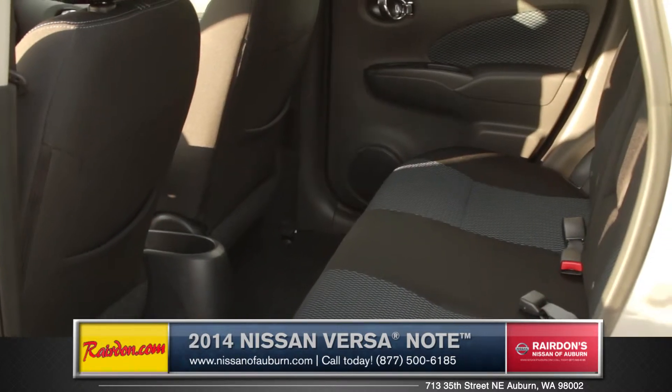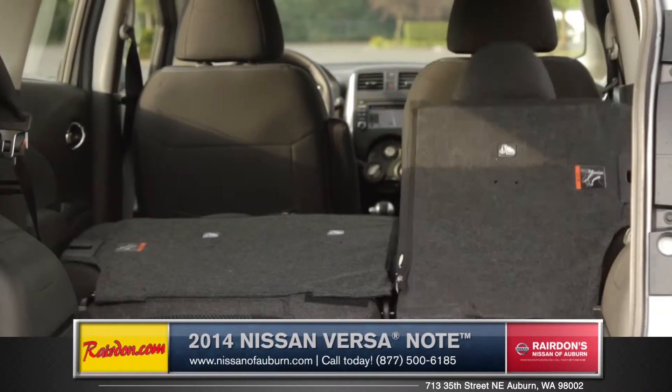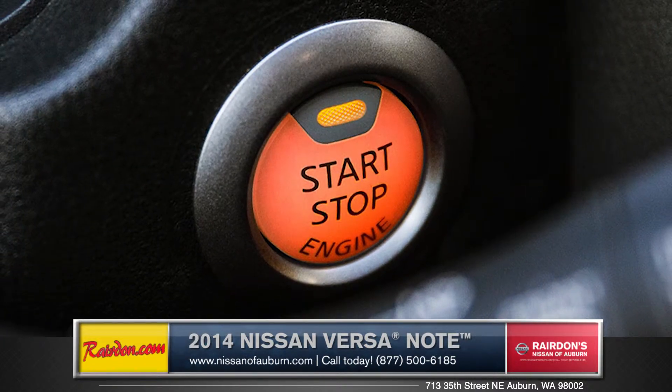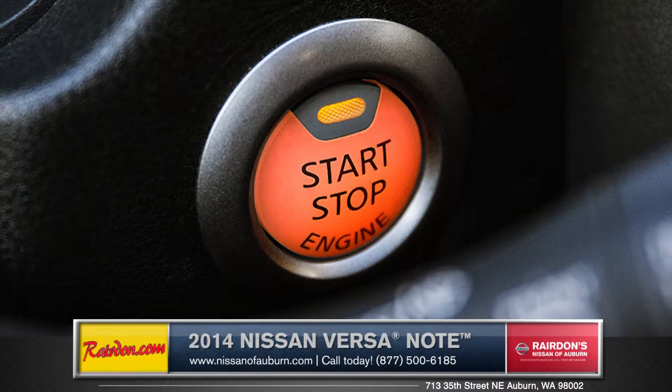If you need some major cargo space, fold down the 60-40 split seats and you've got enough for any kind of road trip. And for ultimate comfort, an optional push-button start makes life just a little easier.